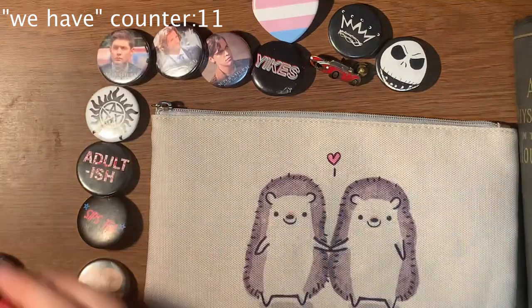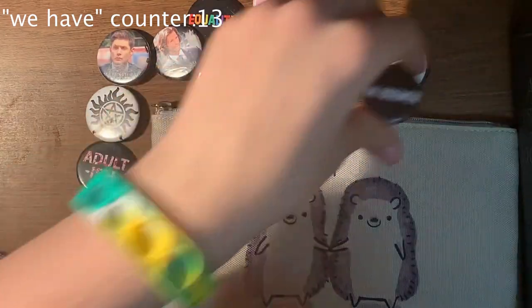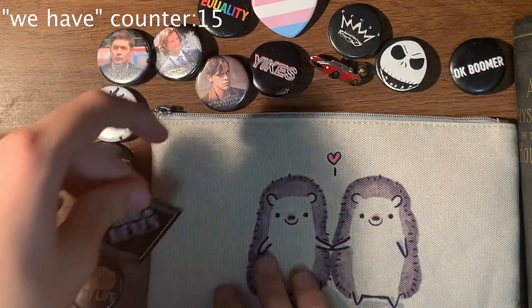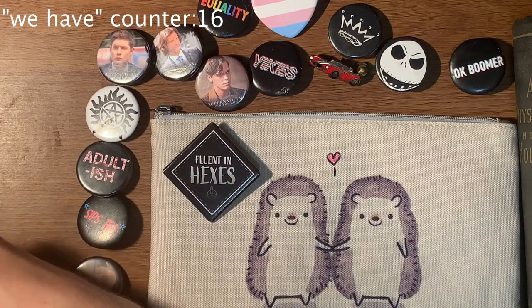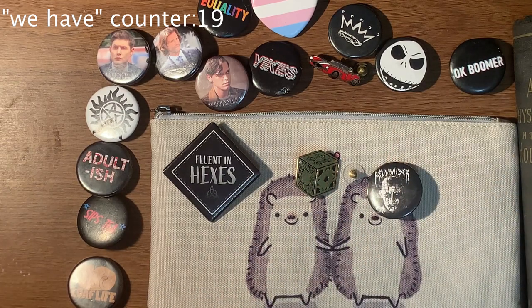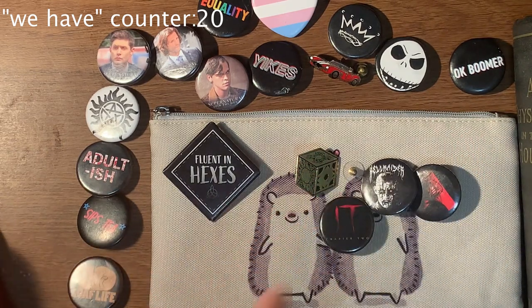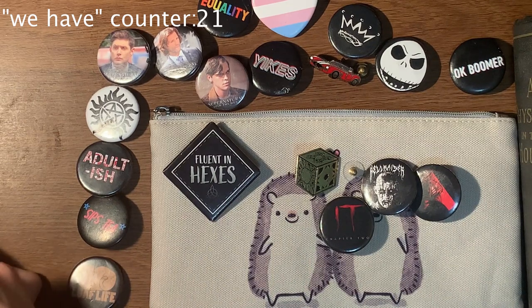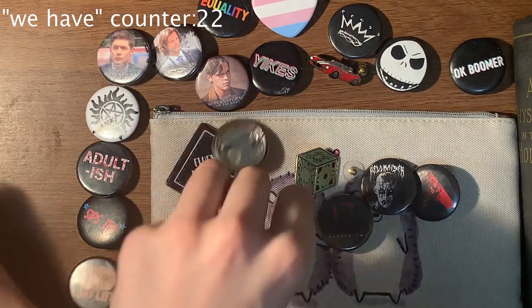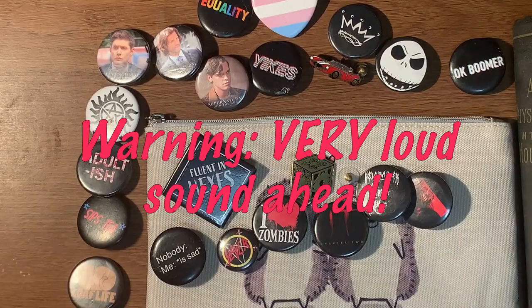We have the Trans Flag, we have 'Gay', we have 'Okay Boomer', we have Trans Rights and Gay Rights. We have 'Fluent in Hexes'. We have all of my Hellraiser pins — the Lament Configuration, Pinhead, and Chatterer. I finally learned how to say that word. We have It. We have 'Nobody... me... is sad.' We have 'I Love Zombies' — I do love zombies, zombies are my favorite. And we have Slayer — I stole this from my friend and I am not giving it back. Fuck you, G.